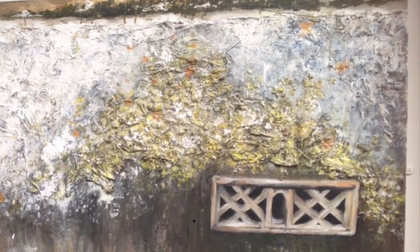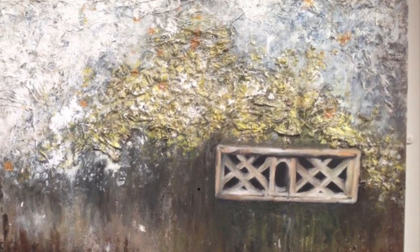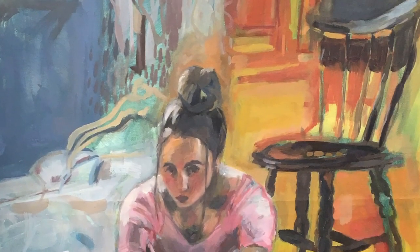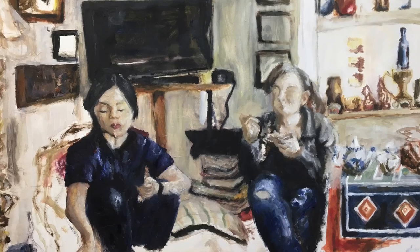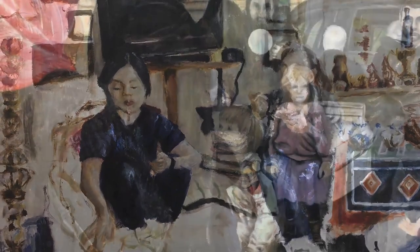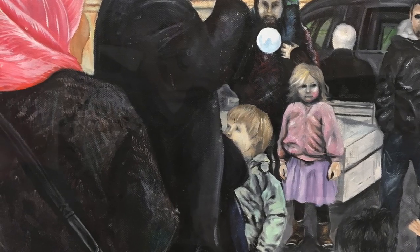Incidentally, our A-Level students have produced the work you see on the screen. What I'd like to do today is firstly talk to you about why I think studying Art A-Level at Davenant is a good choice.